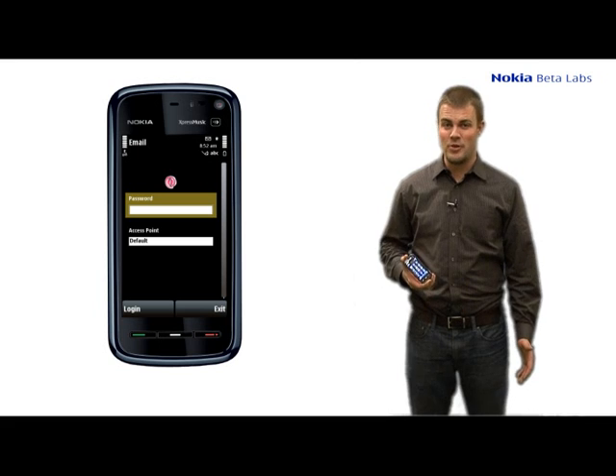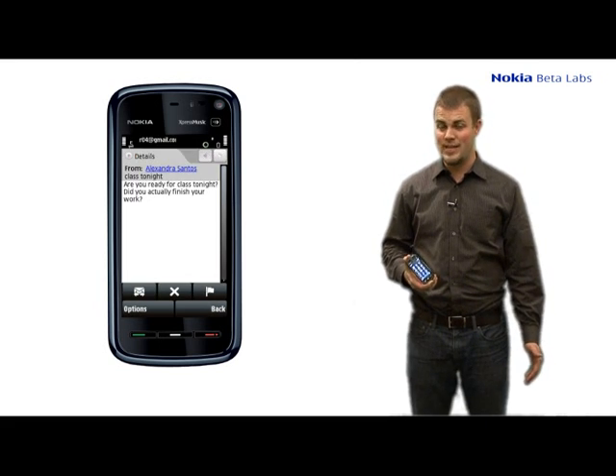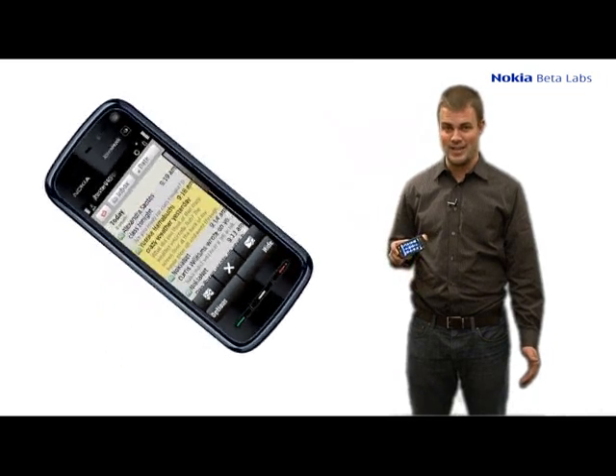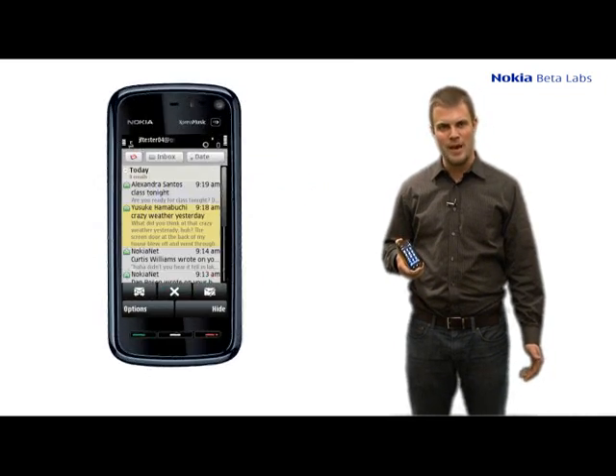The stuff you'll see with Nokia Messaging on the 5800 relates to the fact that it's our first touch screen device. It's extremely easy to use in both portrait and landscape mode, making it easy to read emails.